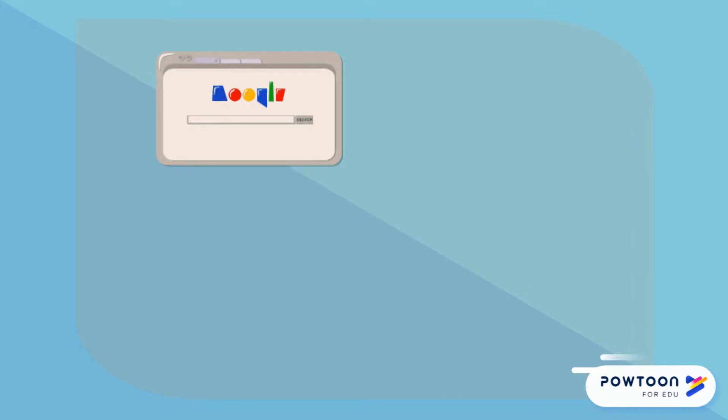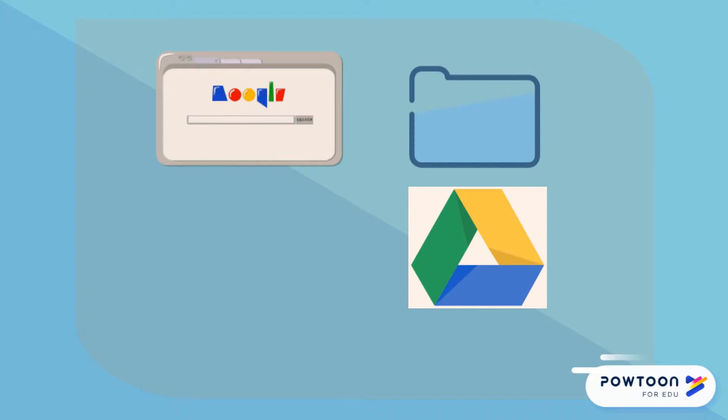You should be able to navigate websites, open, close, and save files on the computer's hard drive and Google Drive, and save files in various formats, including PDF.